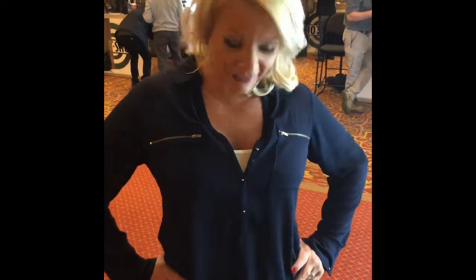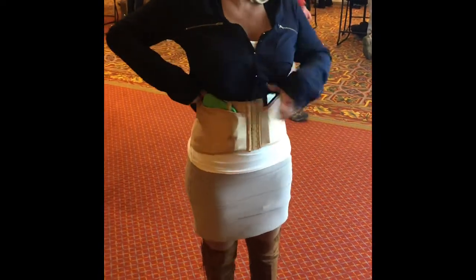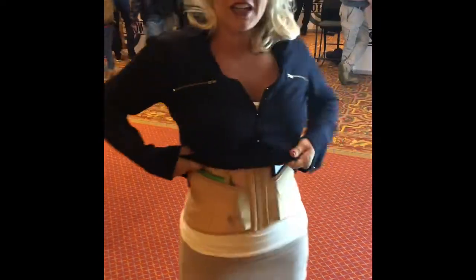Hey guys, I'm Anna Taylor. I'm at SHOT Show 2019 here in Vegas. And I am wearing my Natural Dean Adams Conceal Carry Corset. You can see how it smooths the silhouette of your gun or whatever it is you want to carry and conceal.